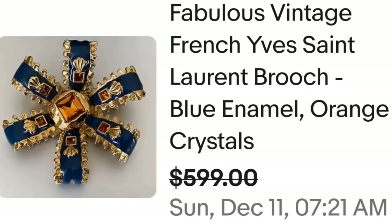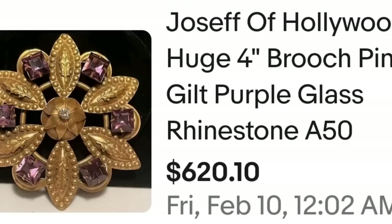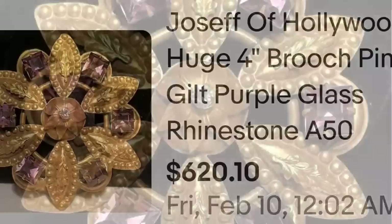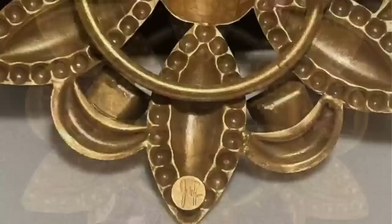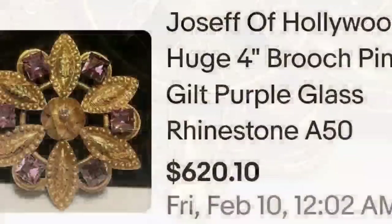Up next is Joseph of Hollywood. I have personally sold three brooches by Joseph of Hollywood for about $150 to $300 each — mine were crabs holding faux pearls. This next one sold for $620. It is a Joseph of Hollywood huge four-inch brooch pin with purple glass and rhinestones, buy-it-now at $620.10. It is made of brass, and on the back it simply says 'Joseph' in script.